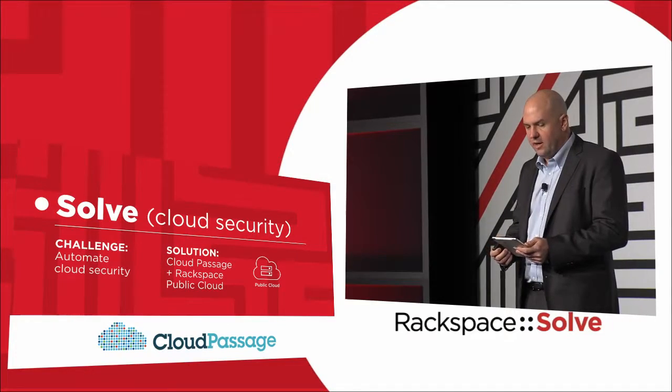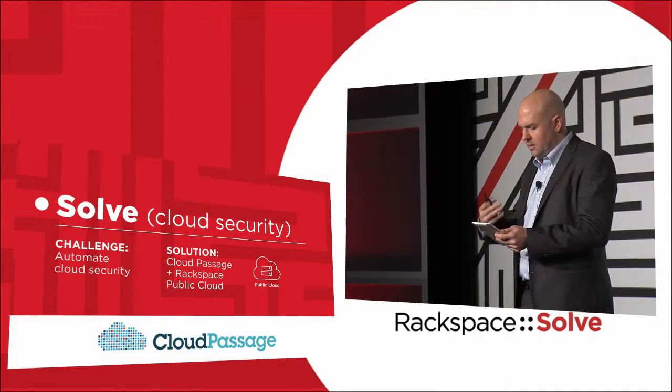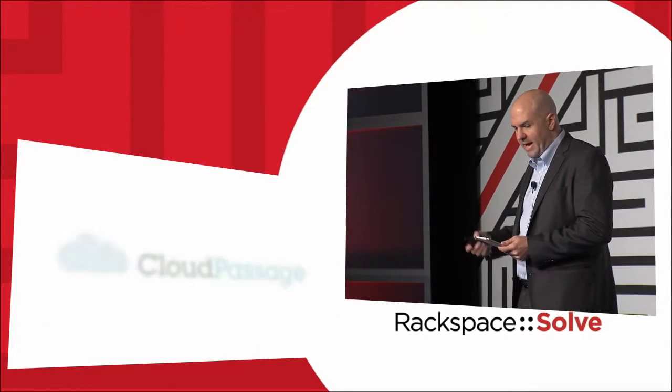So one of our customers, one of our really great partners, is a company called Cloud Passage. Their challenge is really automating security to make sure that's easy for customers, make sure it's something that can be applied consistently and across the entire cloud. That's harder than ever. And the solution really at Rackspace is to combine the Rackspace Cloud and Cloud Passage.